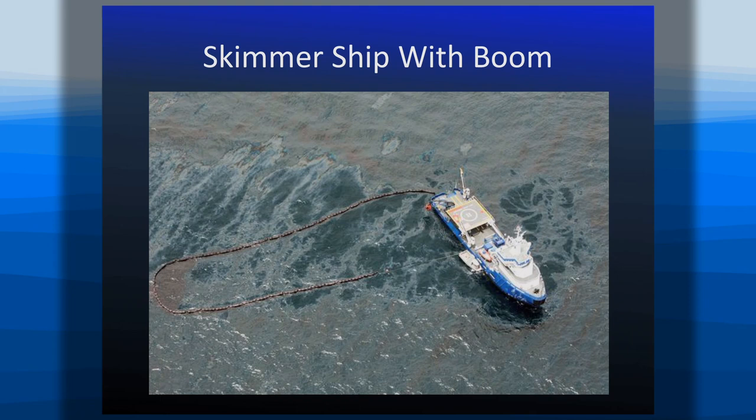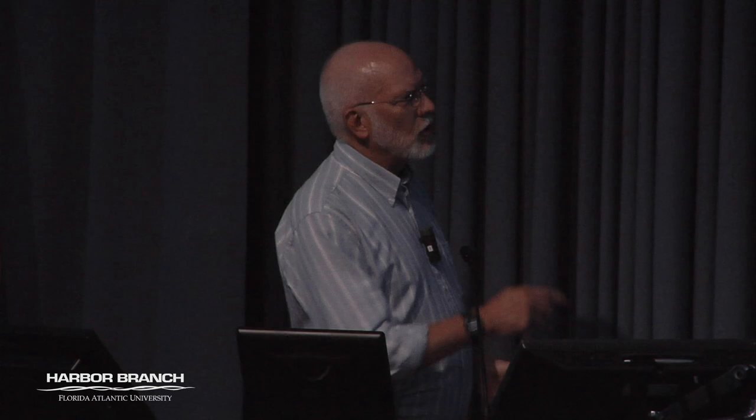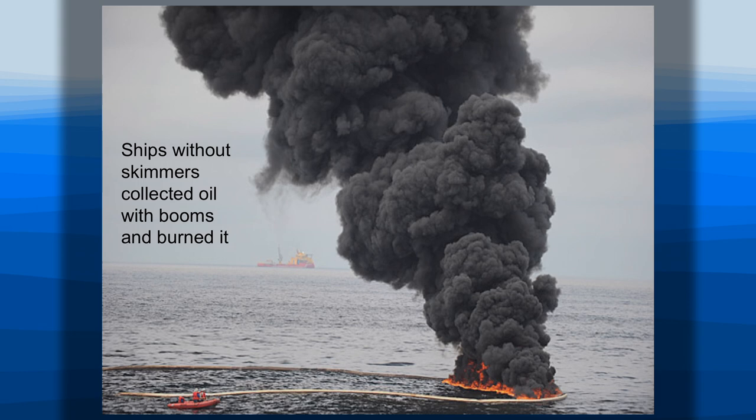One containment strategy involved getting skimmer vessels to go out, use a boom to encircle oil, and literally vacuum it up. Skimmers are like a vacuum cleaner taking surface material off the water. But there was so much oil that there weren't enough skimmers. So they started doing controlled burns, contracting shrimp fishermen who were put out of work by the spill to pull booms, collect oil, and burn it. This is what the Gulf looked like weeks after the spill as they tried to eliminate the surface material.